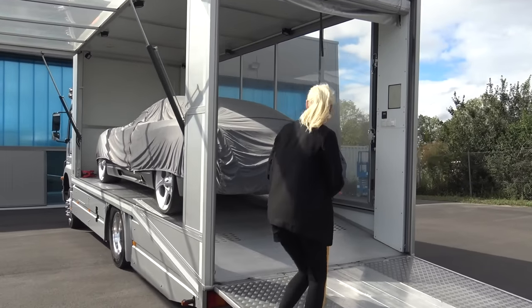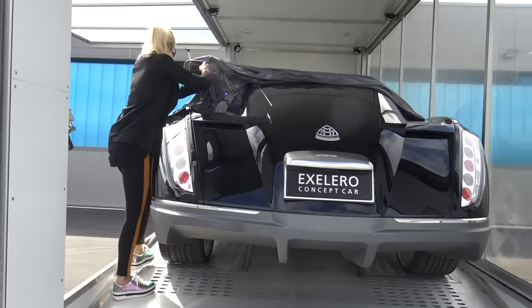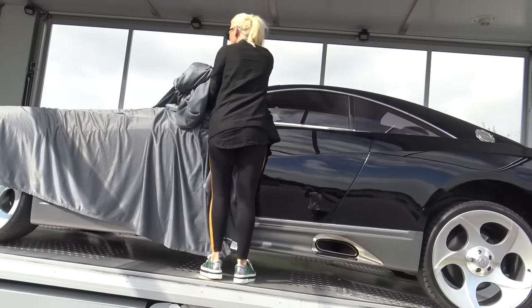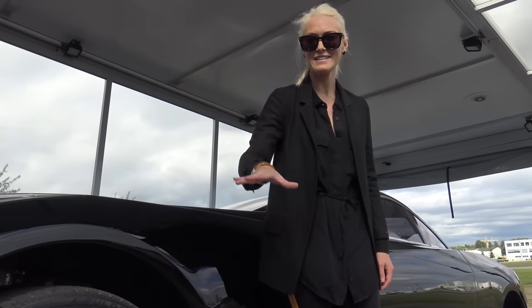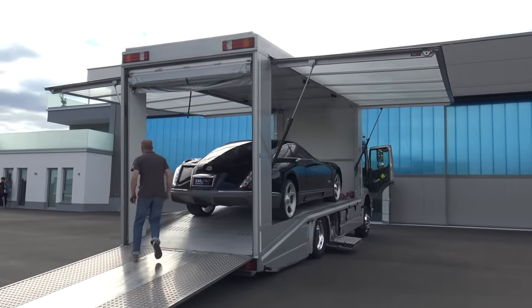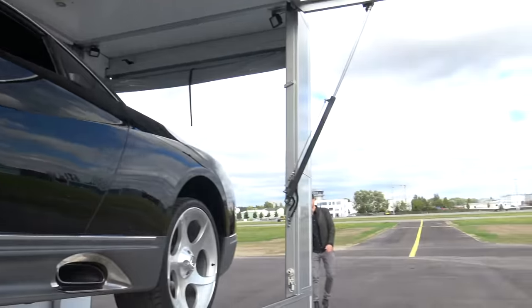Let me show you what we have. I promise you've never seen this car before in your life — first time for me too. This is the Maybach Accelero, at a cost of eight million dollars. The coolest thing about this car is that the entire car was built around the tires. Listen to what this sounds like — this is a V12, big turbo, with 700 horsepower.